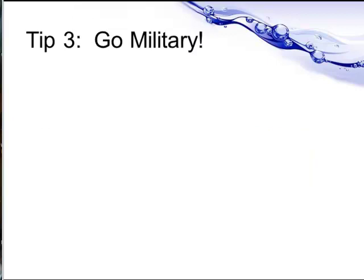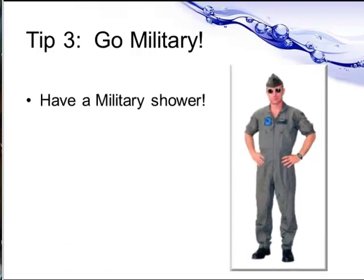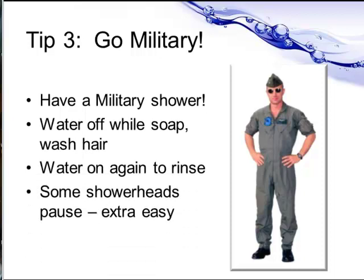Tip three is to go military. Turn the water off while you soap up and wash your hair, and then switch it on again to rinse. I remember seeing this in MASH a long time ago. Some shower heads have a pause button to make this extra easy.